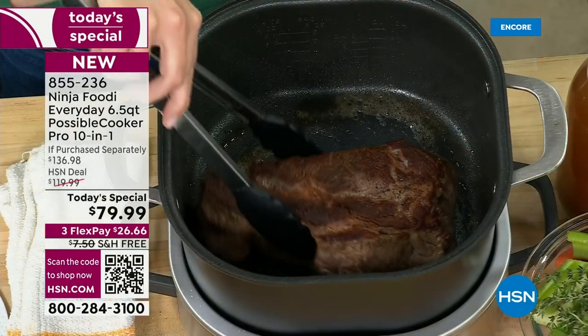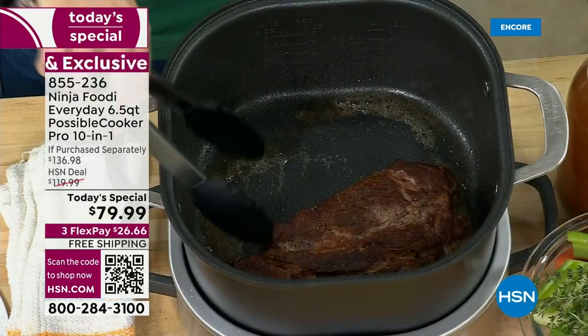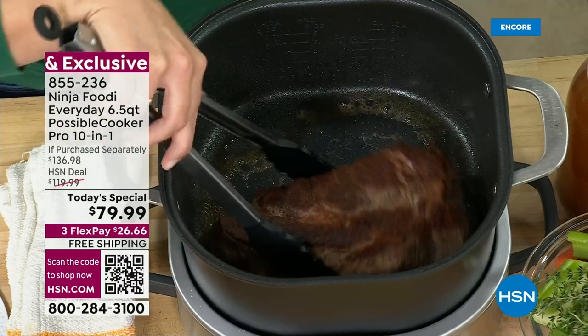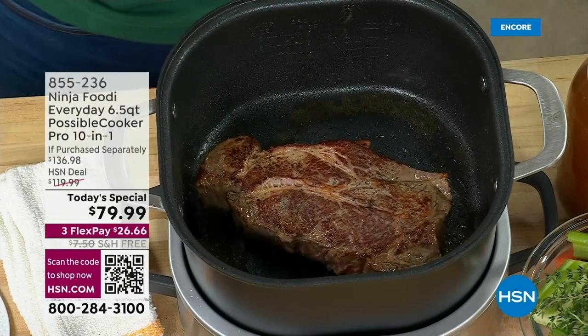If you want to use your HSN card — or if you don't have one — this is a perfect time to get it because right now, and we rarely do this, you're going to be able to save $50 off your first purchase. Get the card and then use it to get this. The math works out to $29.99 to get one of the all-time favorites you'll have in your kitchen.